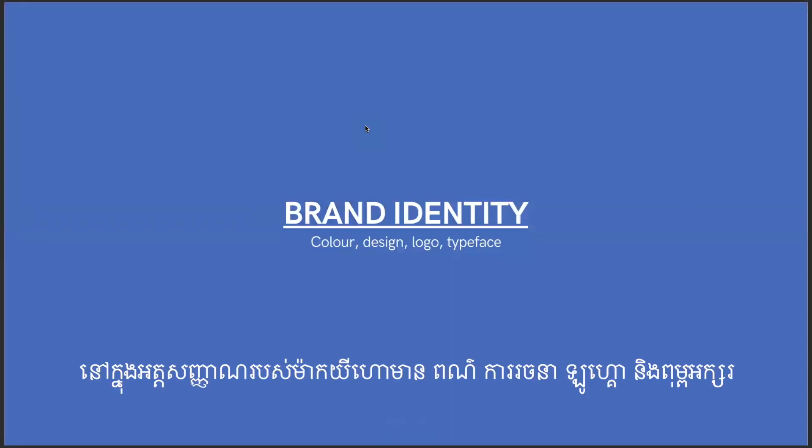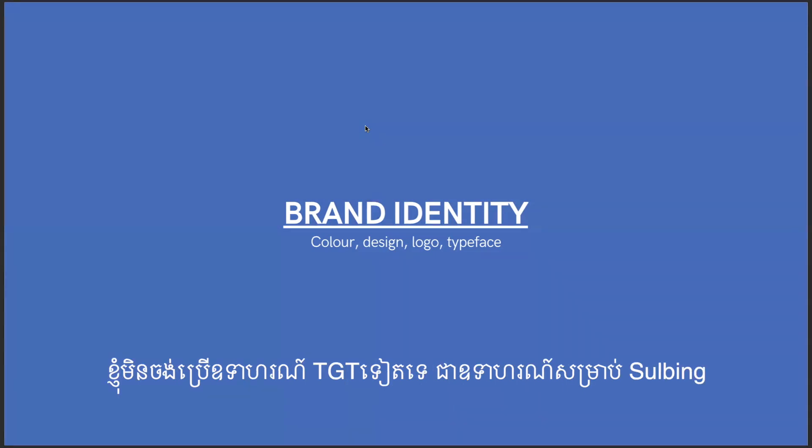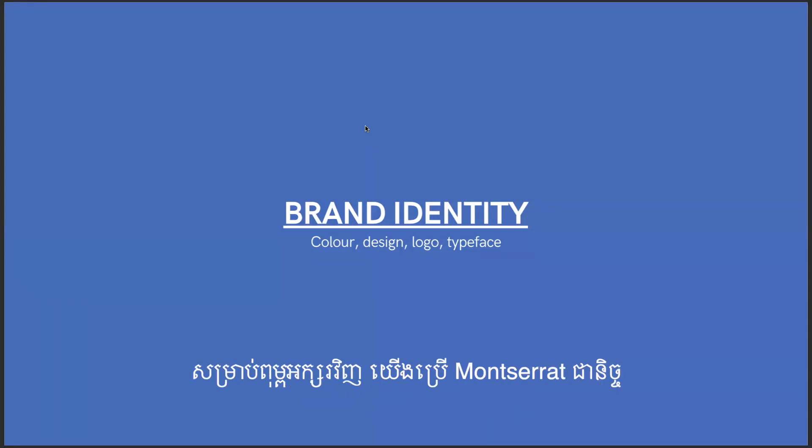Brand identity comes down to four things: color, design, logo, and typeface. For Sylving, we have the specific brown color palette, the mascot design with text overlay, a logo that's consistent in sizing and color, and we always use the Montserrat typeface — all the time.